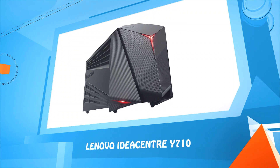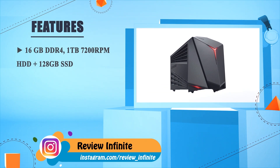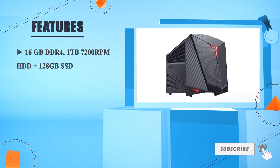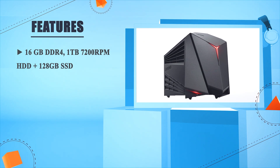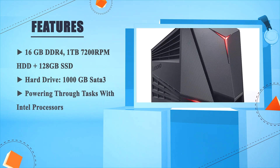Number 1: Lenovo IdeaCenter Y710. 16GB DDR4, 1TB 7200RPM HDD plus 128GB SSD. Hard drive: 1000GB SATA 3. Powering through tasks with Intel processors.